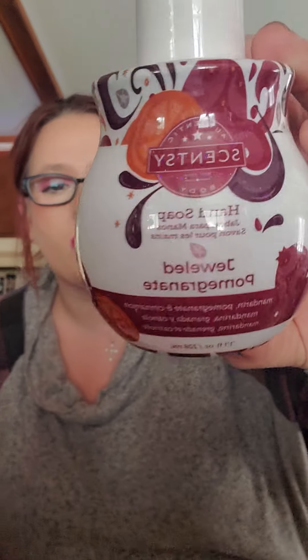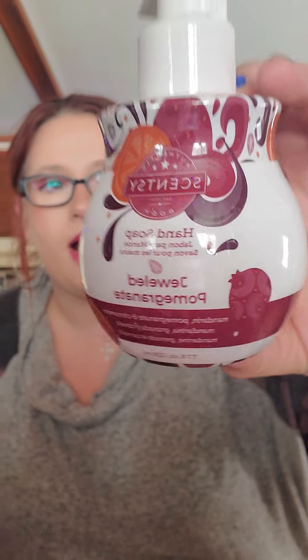Next, I have a hand soap in Jeweled Pomegranate. I believe this was part of the holiday collection, though I'm not totally sure. I love this scent — it smells like pomegranates. Fresh fruit like pomegranates and grapefruit are two scents I think are close to wintertime fruity scents. I love that.